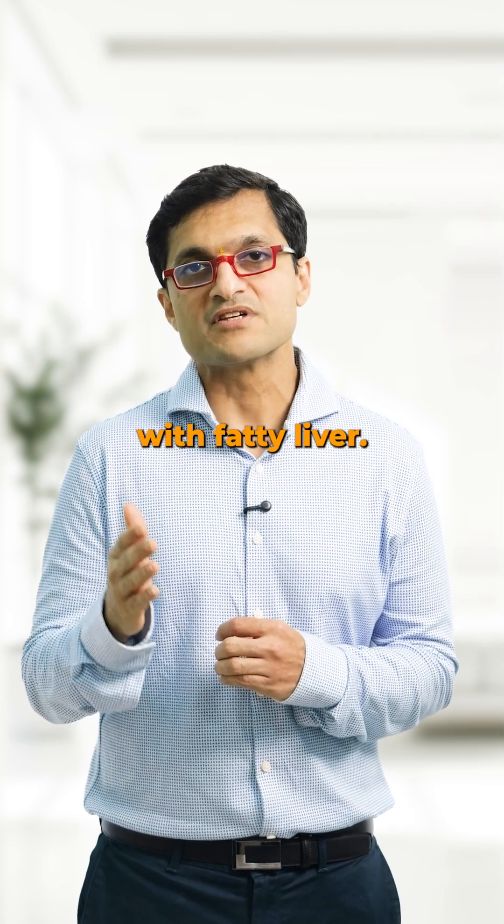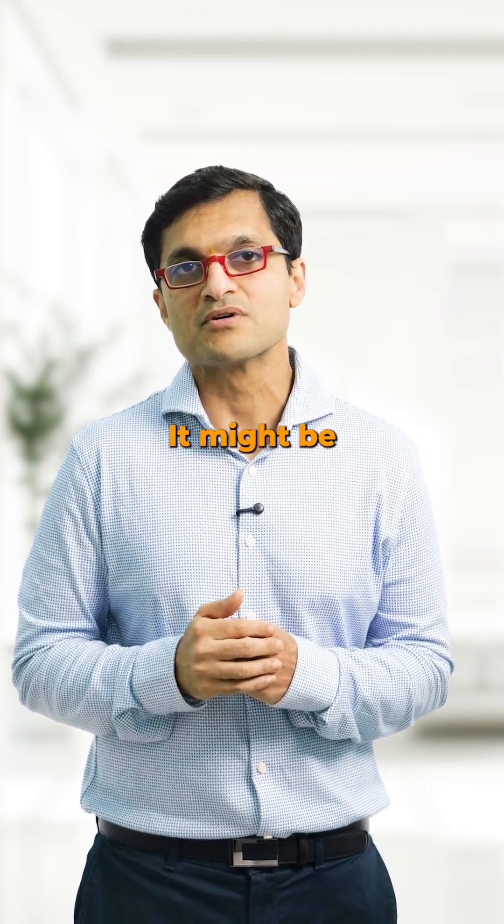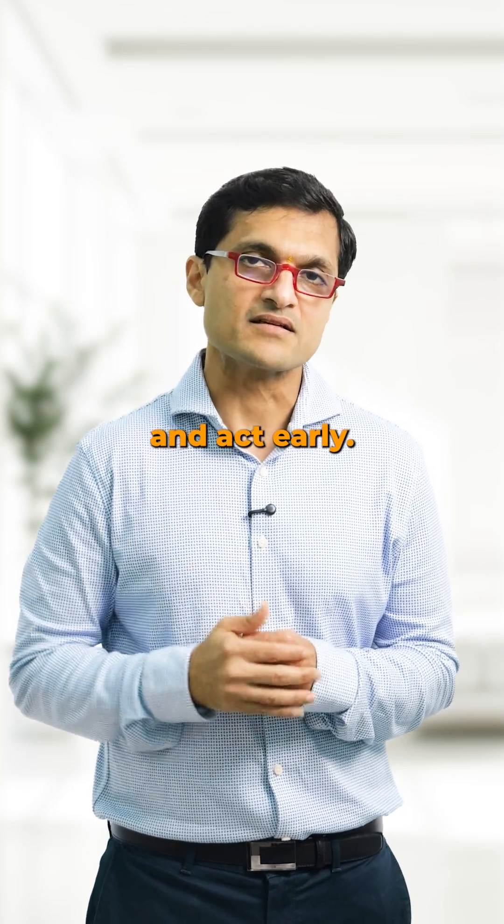If someone you know just had an ultrasound showing fatty liver, send them this video. It might be the push they need to take it seriously and act early.